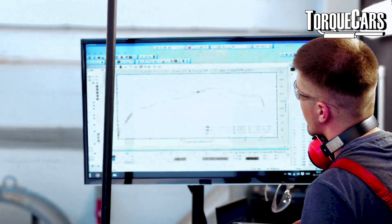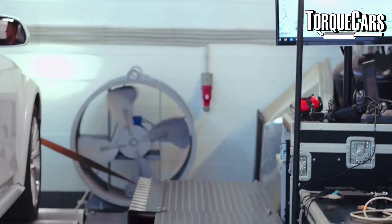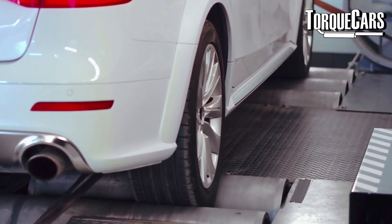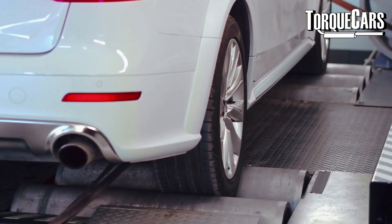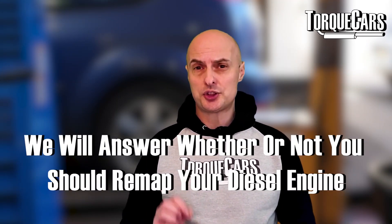A question asked recently on this channel was: should I remap my diesel engine? A lot of people are concerned about the wear and tear that a remap is going to do on their diesel engine — they don't want to do something that improves performance but affects reliability. In this video we're going to look at that question, assuming it's an older diesel engine with higher mileage, and examine some options for a conservative increase in power without affecting reliability.